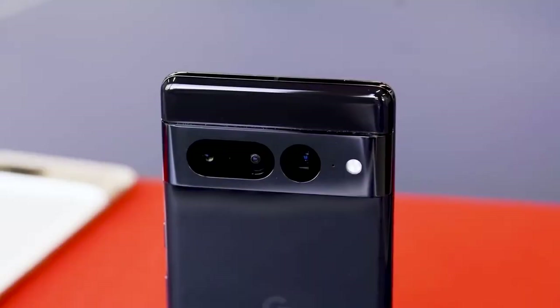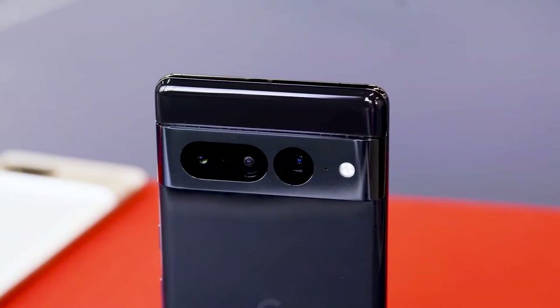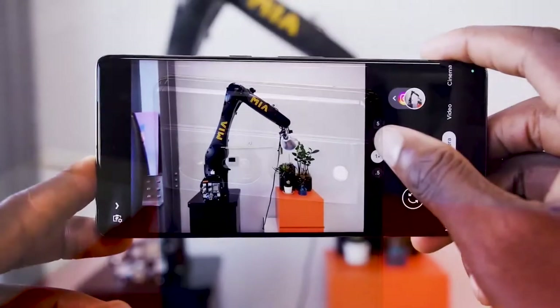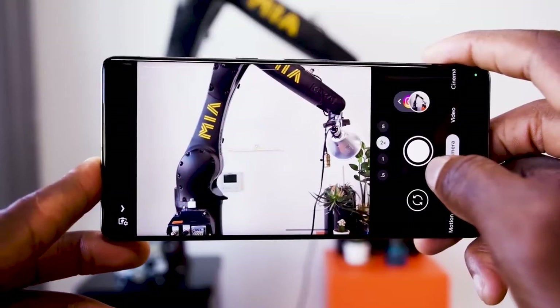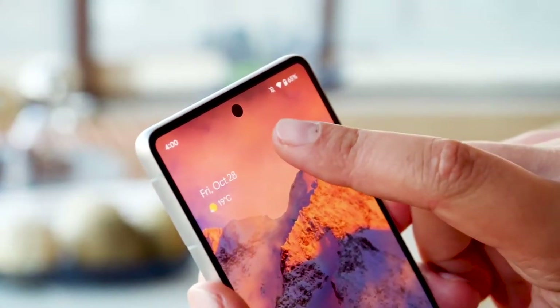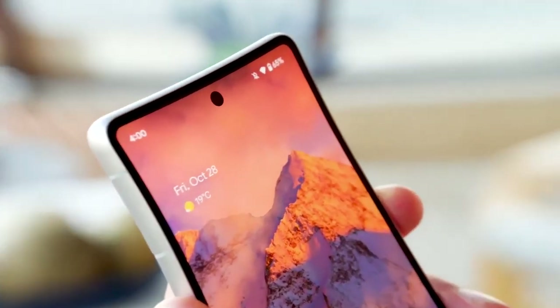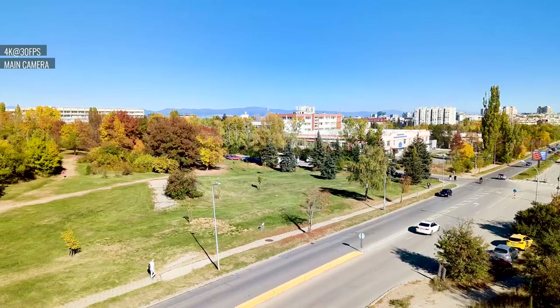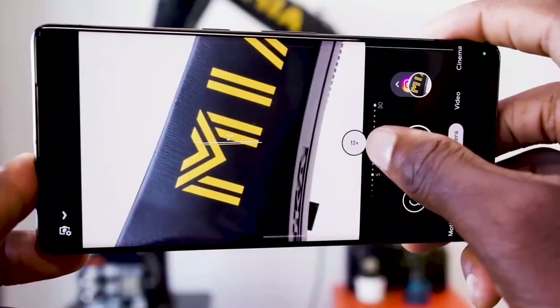Camera: The Google Pixel 7 has the same main camera and ultrawide macro lens found on the Pixel 7 Pro. Photos were fantastic with a 50-megapixel main lens and 12-megapixel ultrawide, though the lack of big telephoto capabilities was missed. The Pixel 7 gets all the same photo editing and blurring magic as the Pixel 7 Pro thanks to the Tensor G2 chip.